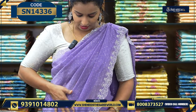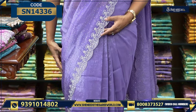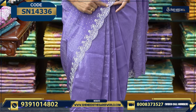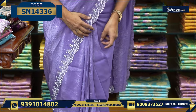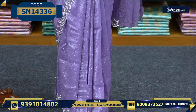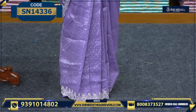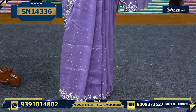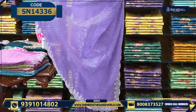We have a lavender saree here with stonework. We choose a cut border — the cut border can be very big. A small cut border should be kept large, not small. Here we are choosing a cut border.